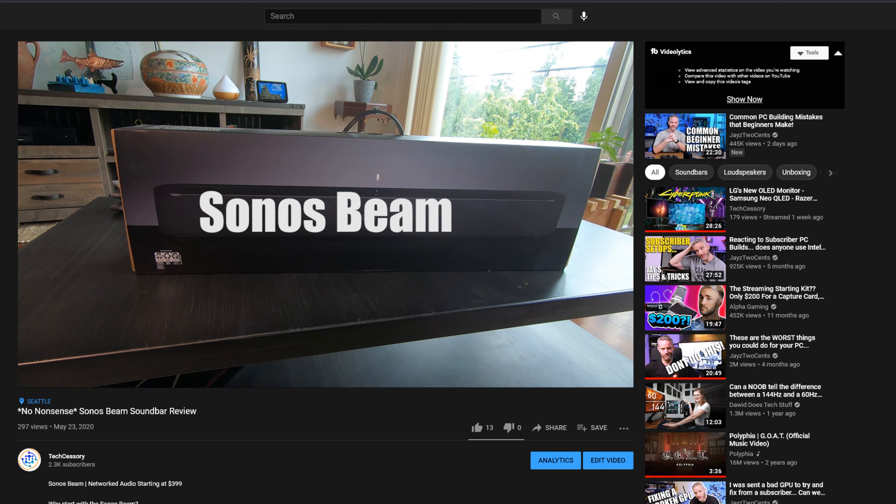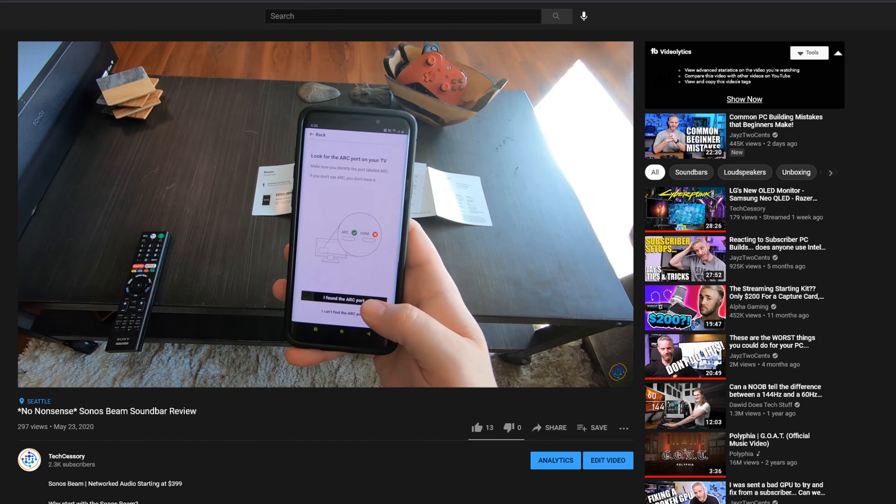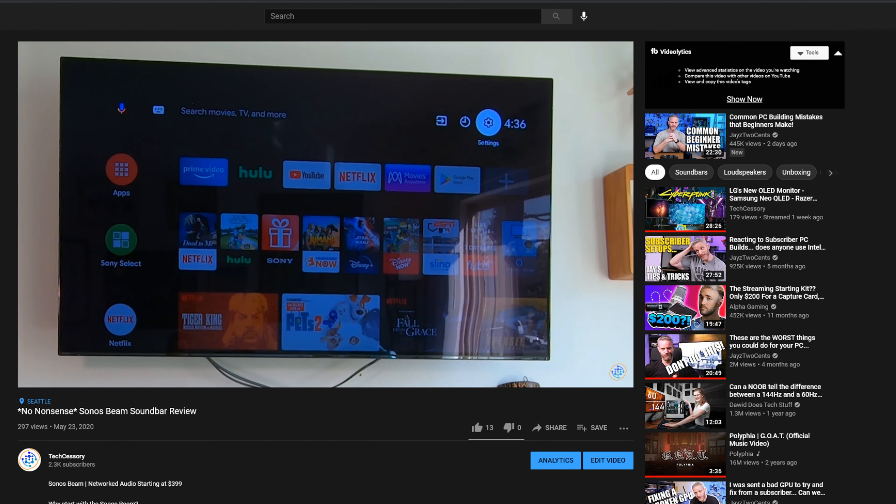Getting into accessories and home theater — I did a video on the Sonos Beam. It wasn't a super popular video, but the product has been phenomenal. It's the only soundbar I currently use, and I will be doing a home theater setup video in the future. The Sonos Arc is sold out pretty much everywhere, so if you need a decent soundbar in the Sonos variety, the Sonos Beam is well worth it, and something I'm going to continue to hang on to.